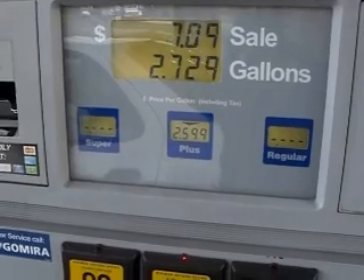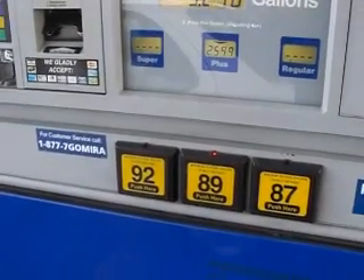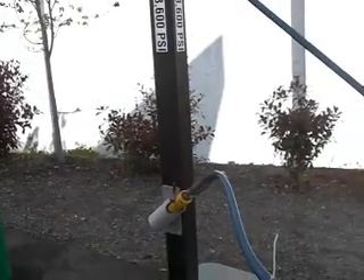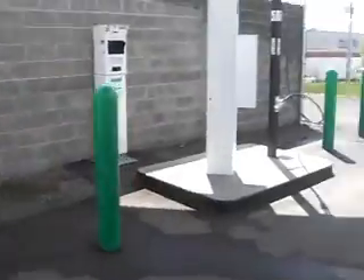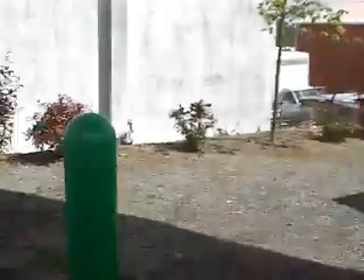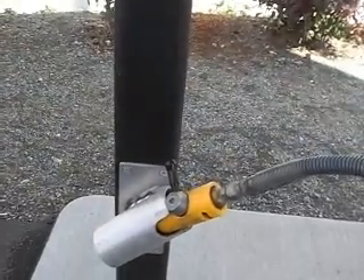$2.59 a gallon for regular gas. This is a Clean Energy station here in Everett, and they have a choice of two pumps — one with 3600 PSI and one with 3000 PSI. Since my car takes the higher pressure, I'm going to go ahead and hook up to this nozzle here with the 3600 PSI pump number two.